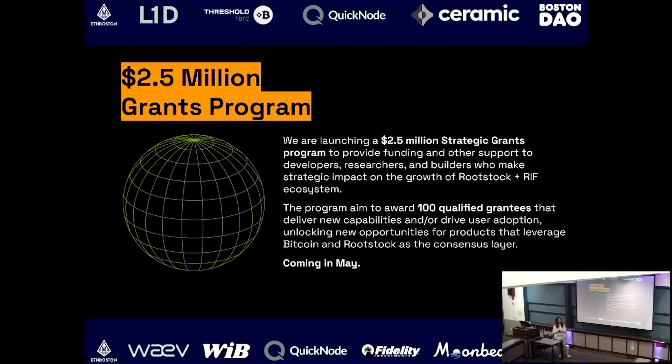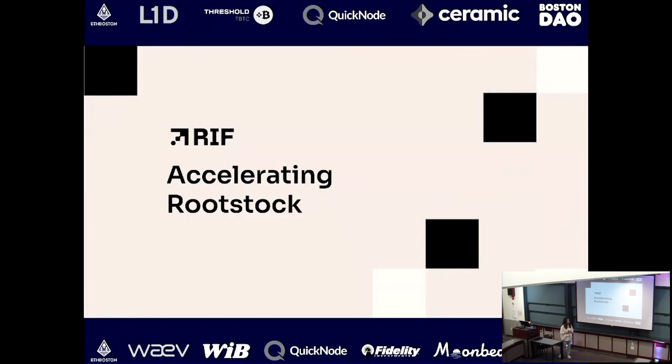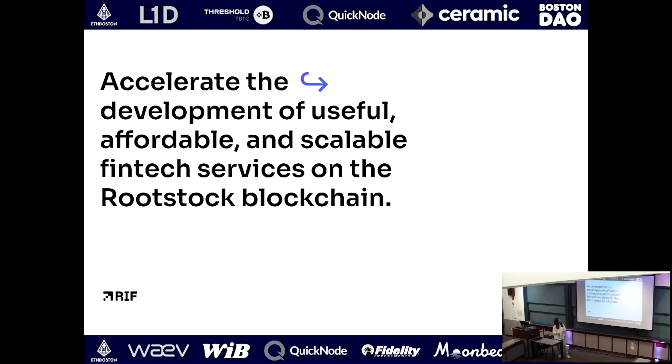The program is quite open — we don't have very strict conditions on use cases at all. RIF is the building block layer designed to accelerate Rootstock. In the context of everyday DeFi, we want RIF to be the tooling and product suite that can drive useful, affordable, scalable fintech services on the Rootstock blockchain.